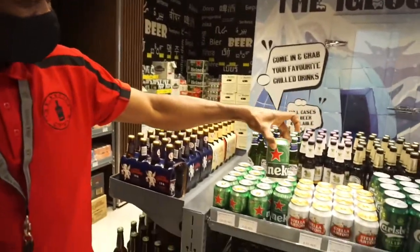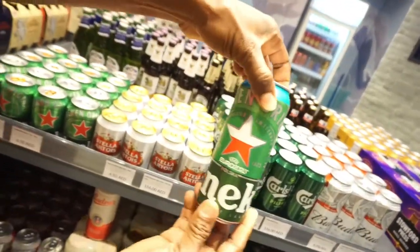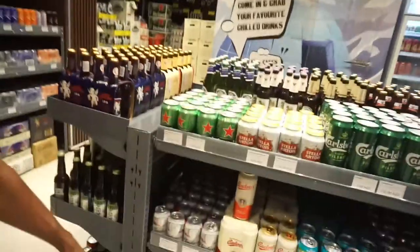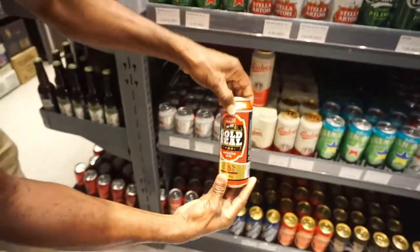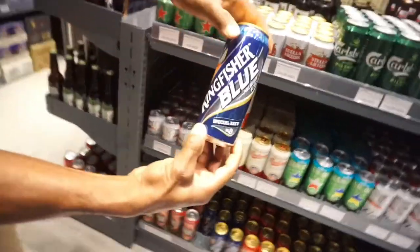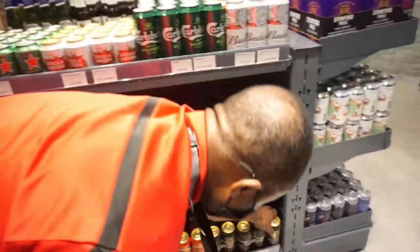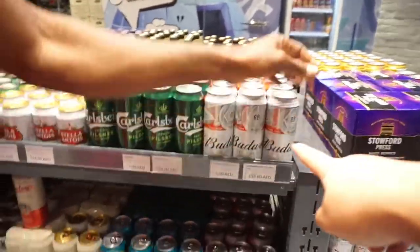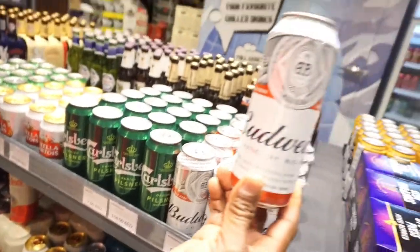This Heineken is small, this Heineken is the regular size — nice beer. We also have Kingfisher, we also have Heineken, Guinness Stout, and we have also Budweiser. A lot of beers — a great selection of drinks in this bottle store.